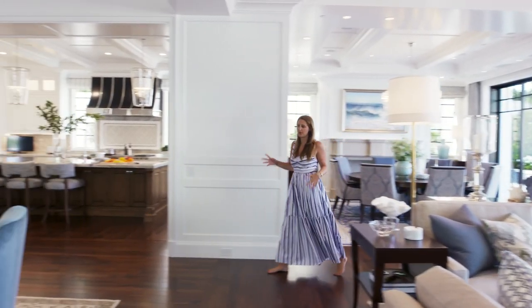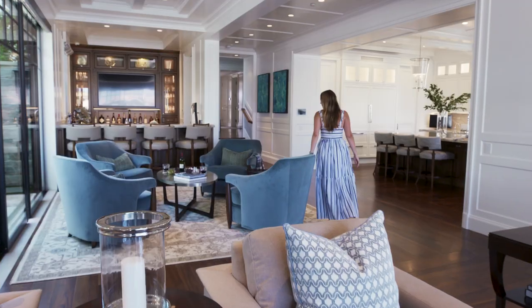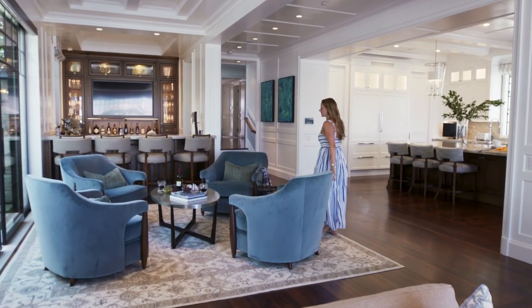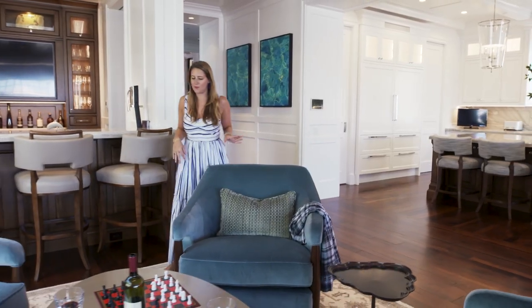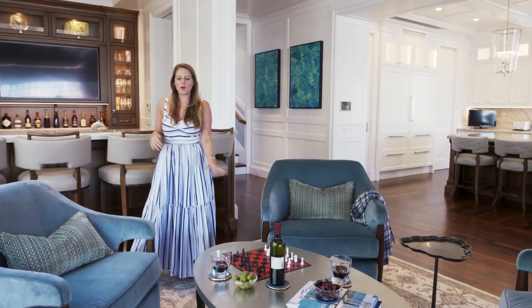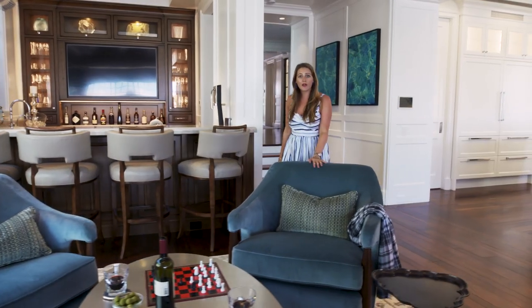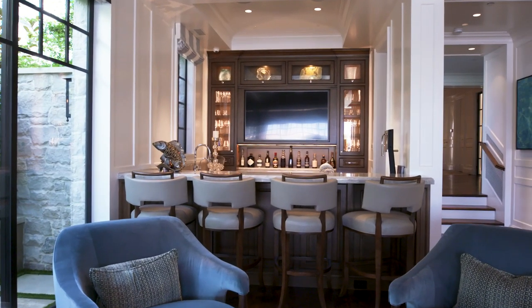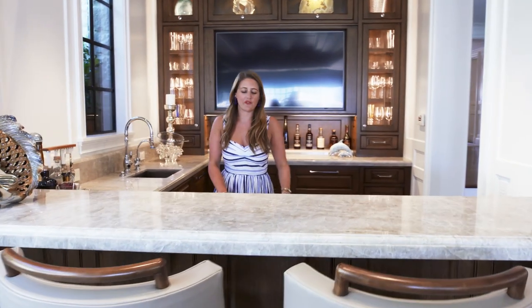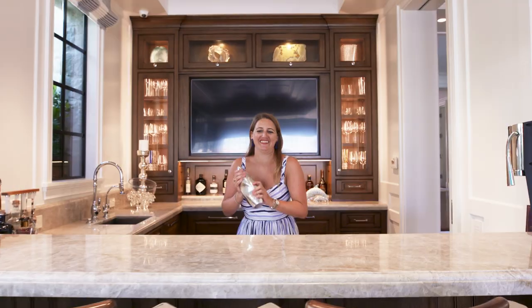On the other side of that living space is this other cozy sitting area. What I love about what Barclay did here is that even though this space is so huge, we have these different sections divided up, especially with the different rugs. So here we have a space perfect for playing games, reading, having a glass of wine — or if you want something a little stronger, right here we have this beautiful full bar with our wine fridge, ice maker, all of our spirits — really everything you need.